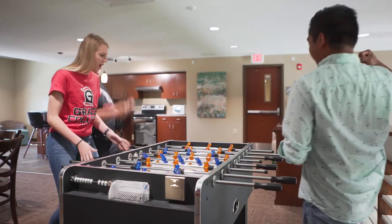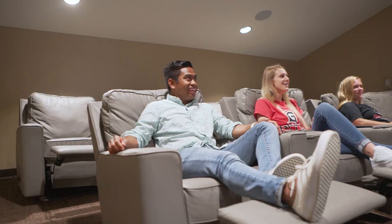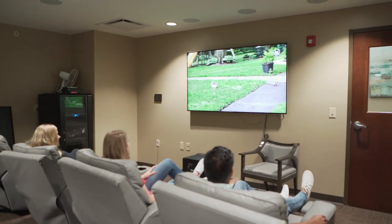Each room in Omega has a thermostat so you can control the temperature in your room. Because Omega is our largest dorm on campus, it has a lot of different features, including a full-sized kitchen on the second floor and a movie theater room on the third floor.